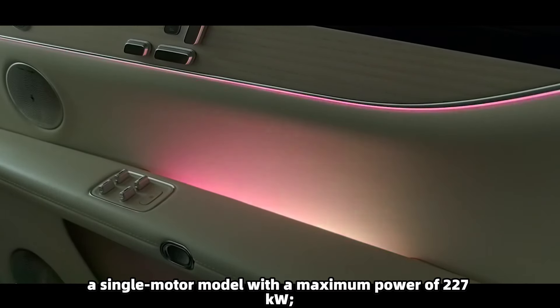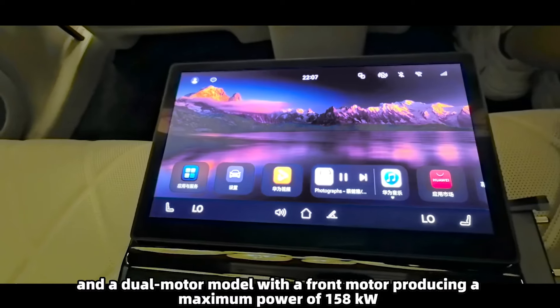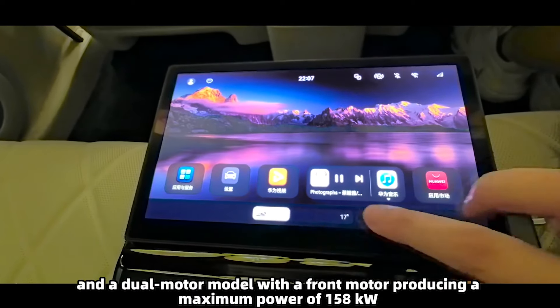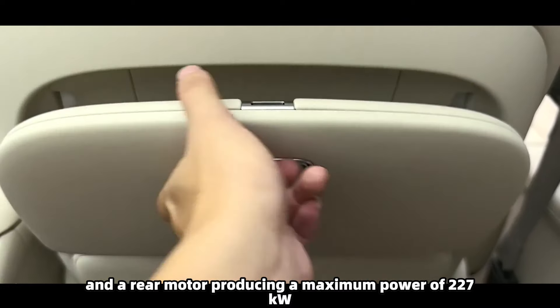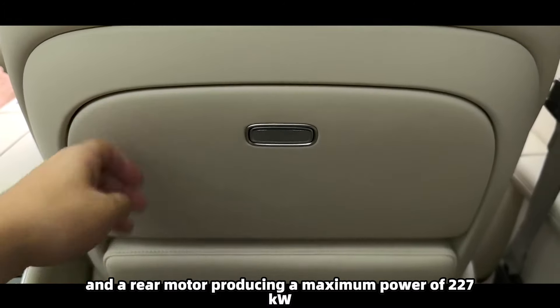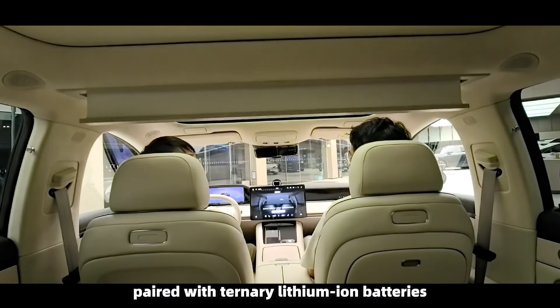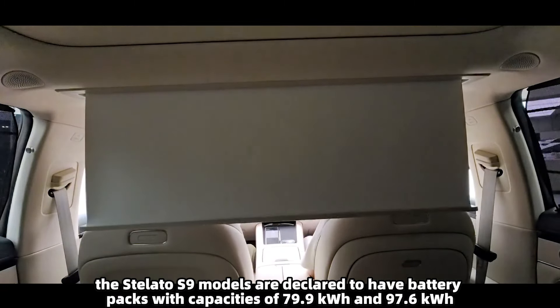A nap mode allows the front passenger seat to be folded forward to create a private resting space for the rear. In terms of power, the Stellato S9 offers two options: a single motor model with a maximum power of 227 kilowatts, and a dual motor model with the front motor producing a maximum power of 158 kilowatts and the rear motor producing 227 kilowatts.